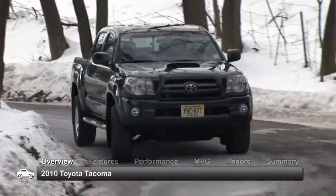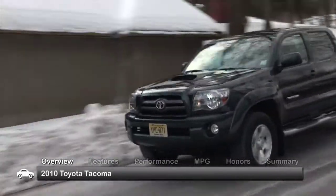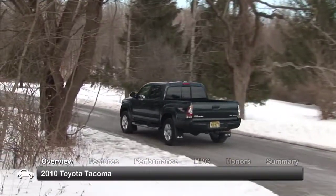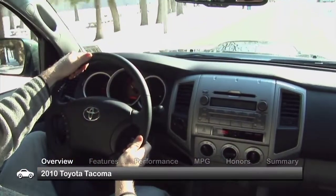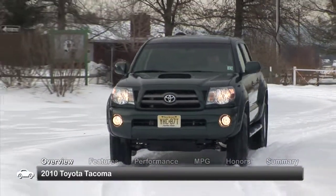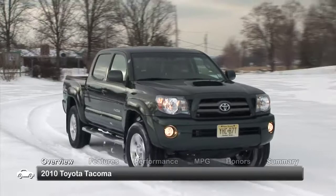The 2010 Toyota Tacoma was a top choice for a midsize pickup truck. With its variety of bed and cab configurations, reasonable size, and decent fuel economy, the Tacoma is a great option for those looking for something smaller and more affordable than a full-size truck.